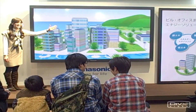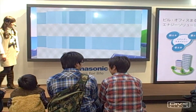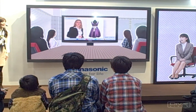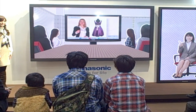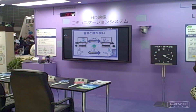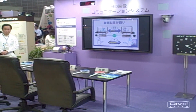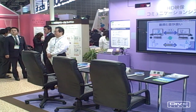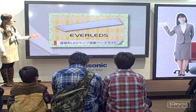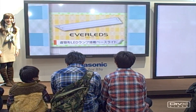Moving on to the office, Panasonic also had some solutions for businesses. Among them was teleconferencing, which is not very high tech in this day and age — we've been doing it for a long time. They wanted to emphasize that we need to cut down on our commutes. They also had these Ever LEDs, which save power as well.